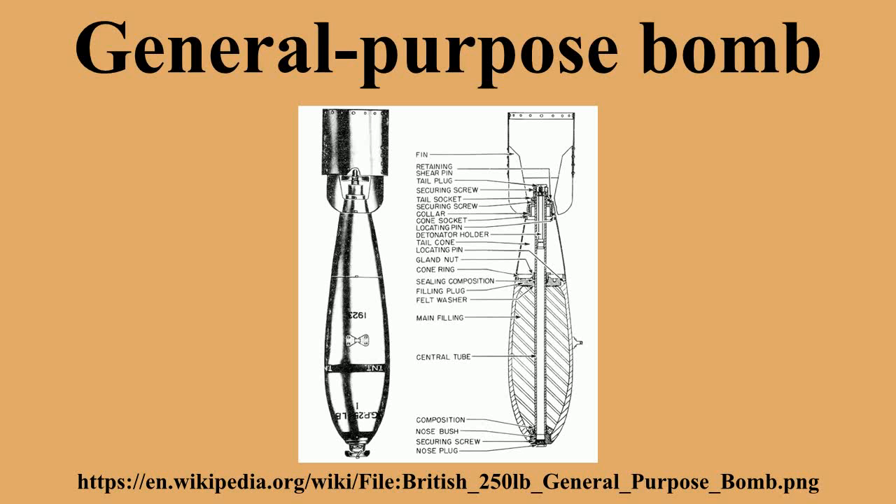A general-purpose bomb is an airdropped bomb intended as a compromise between blast damage, penetration, and fragmentation in explosive effect. General-purpose bombs use a thick-walled metal casing with explosive filler composing about 30% to 40% of the bomb's total weight. The British term for a bomb of this type is medium case or medium capacity. The GP bomb is a common weapon of fighter-bomber and attack aircraft because it is useful for a variety of tactical applications and relatively cheap.